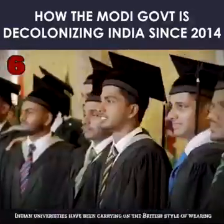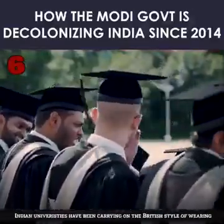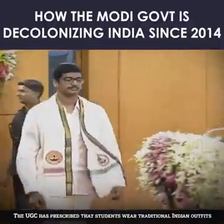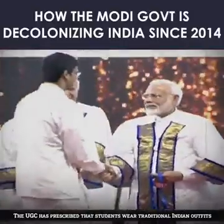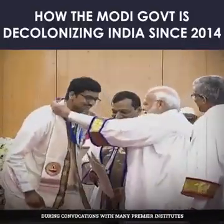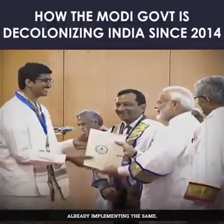6. Despite not being a mandate, Indian universities had been carrying on the British style of wearing a black robe and cap during convocation. The UGC has prescribed that students wear traditional Indian outfits during convocations, with many premier institutes already implementing the same.